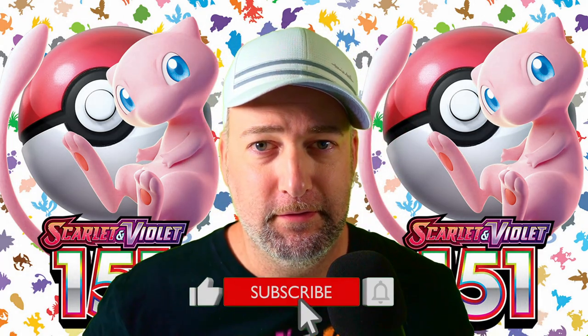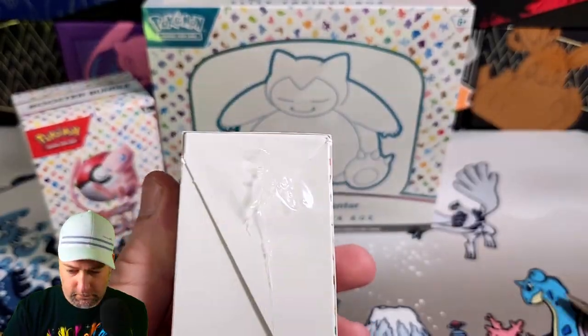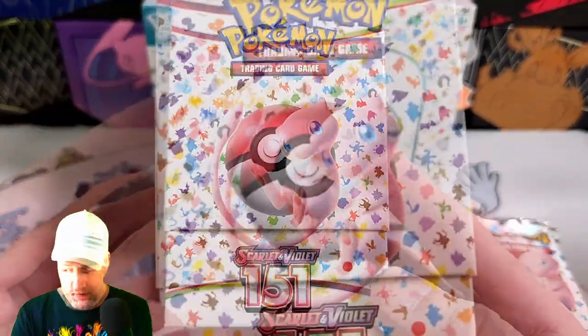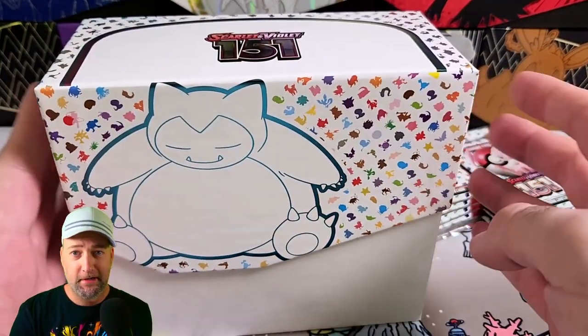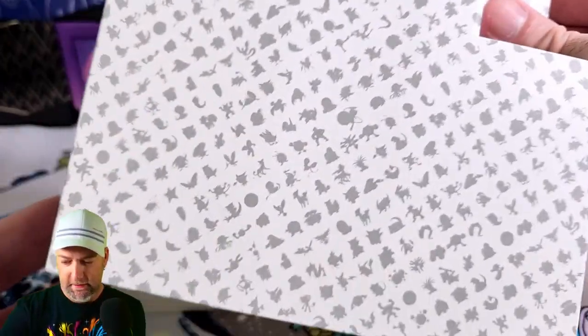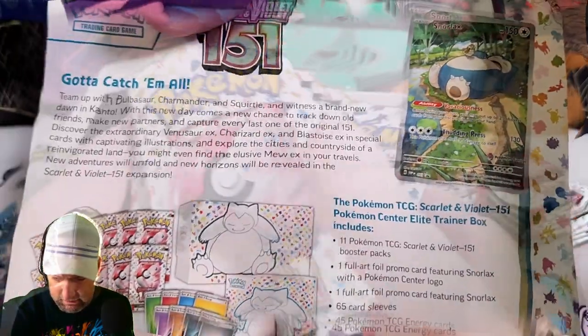Hey, what's up YouTube! Happy 151 release day, wish me luck! First impressions — it looks really good, and if you can see the pattern in the background it's a bunch of different Pokemon. Here's our big boy Snorlax, let's check what's in here. You always get this insert — looks like it's got a bunch of Pokemon patterns on there. How many boosters? We're supposed to get 11, and we did get 11.